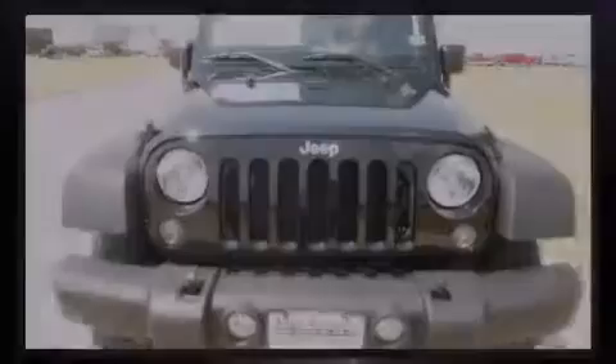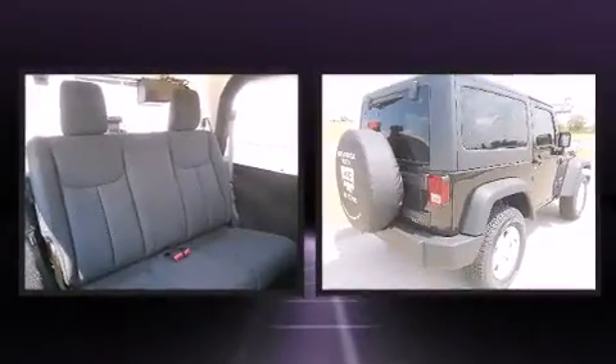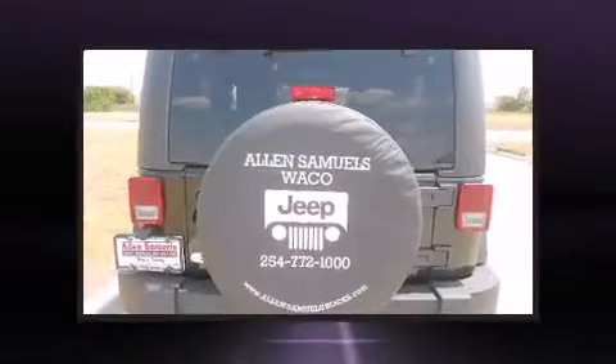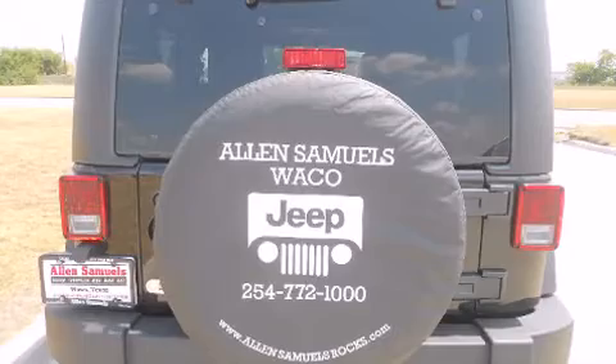Introducing the 2014 Jeep Wrangler. Under the hood, you'll find a six-cylinder engine with more than 270 horsepower, providing a smooth and predictable driving experience. Four-wheel drive allows you to go places you've only imagined.